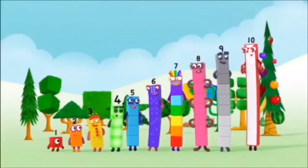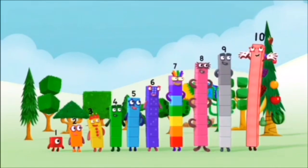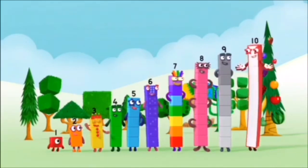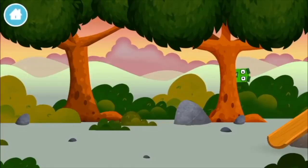One, two, three, four, five, six, seven, eight, nine, ten! Yay! Hooray! Hooray! Can you find a number block hiding in the trees?